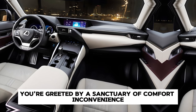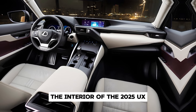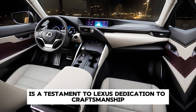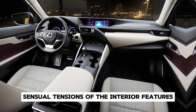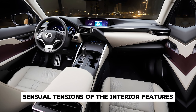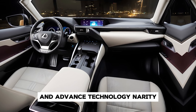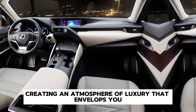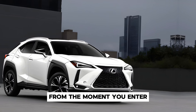Stepping inside, you're greeted by a sanctuary of comfort and convenience. The interior of the 2025 UX is a testament to Lexus' dedication to craftsmanship and attention to detail. Premium materials such as leather and wood adorn the cabin, creating an atmosphere of luxury that envelops you from the moment you enter.